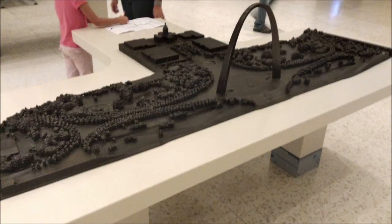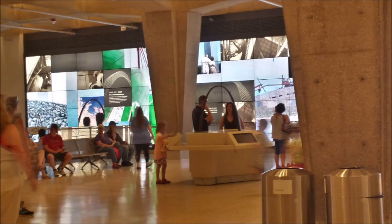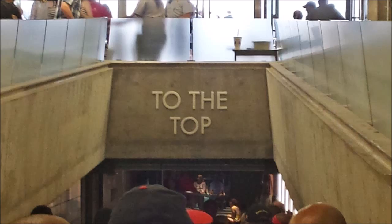It is the tallest National Monument in the United States. It's 630 feet tall and the tram goes all the way up to the top. This is the way you get there.